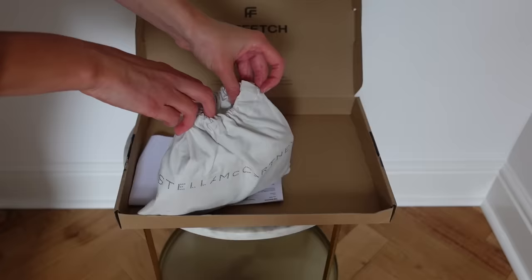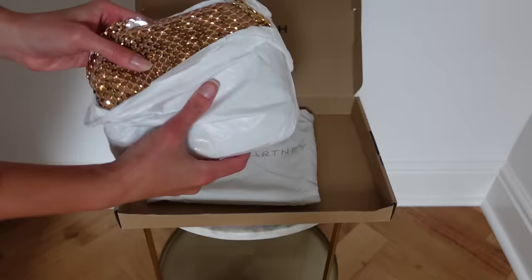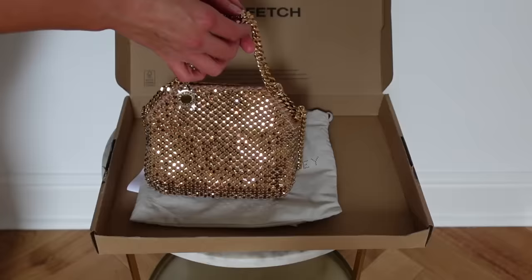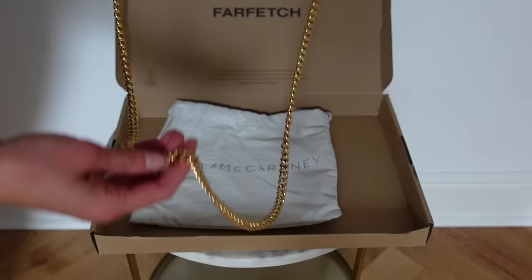Let's see if it's all it's cracked up to be. This is a bag from Stella McCartney. It came all the way from Italy and arrived in record time. The customer service from Farfetch is incredible. You've got these top handles - the gold is amazing - and then you also get this longer strap to shoulder it or crossbody it. I can confirm she has lived up to expectations: the tiny Falabella from Stella McCartney in gold crystal mesh.